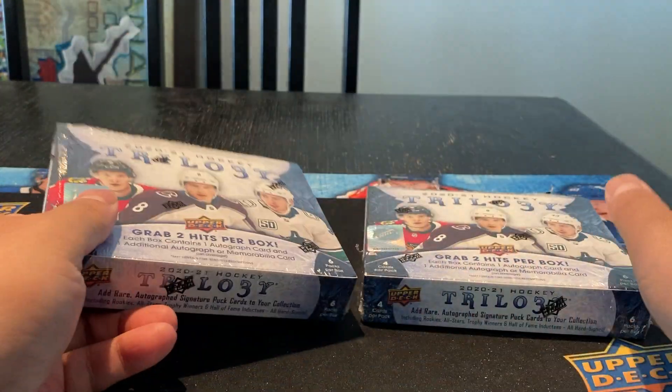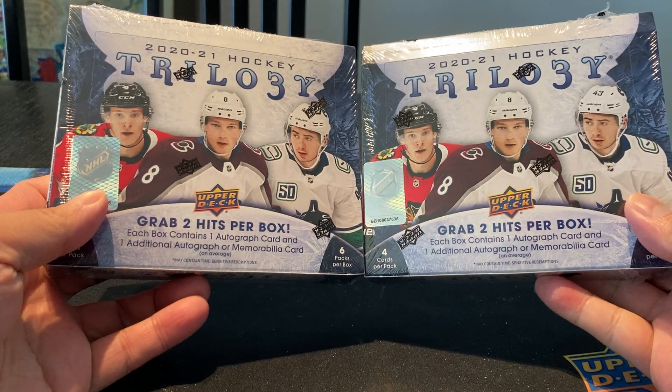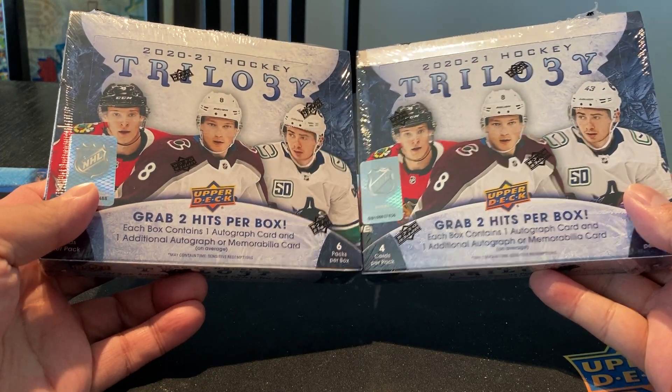Hey, welcome back to my channel, everyone. Today we got a new product release: 2021 Hockey Trilogy.